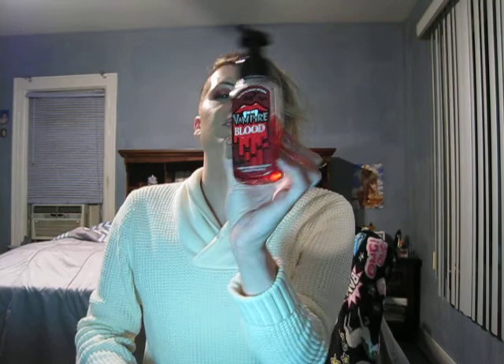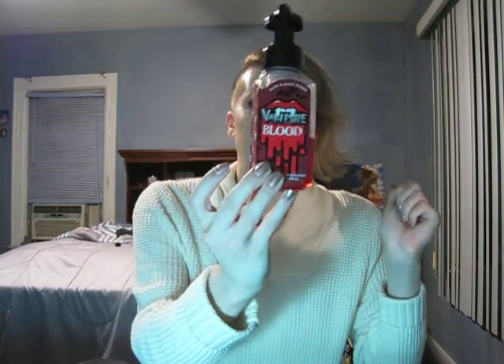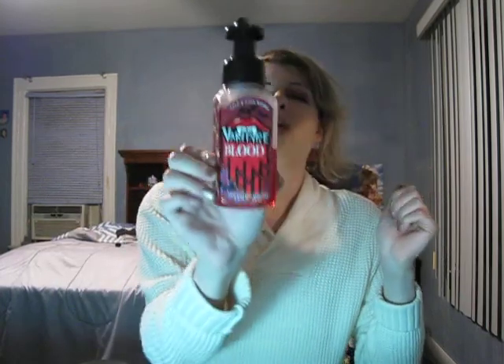I'll start off with body care, then go into makeup and movies. First things first — I've been loving two hand soaps. This is the hand soap I'm currently using in the bathroom: Vampire Blood in last year's packaging. I like last year's packaging and Vampire Blood better this year, but I like the Sweet Sun and Pumpkin Perfect Pumpkin Halloween packaging better this year than last year. Here's Vampire Blood.